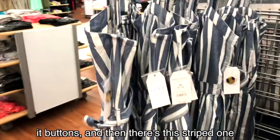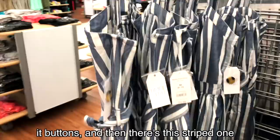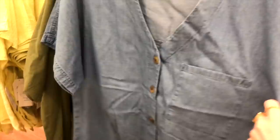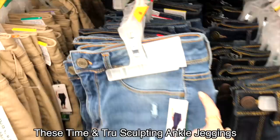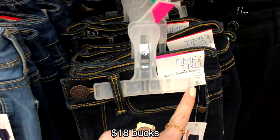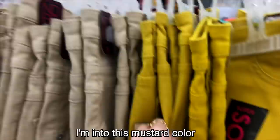These are super cute button-up tops and there's this striped one — it's $22.88. I like this one too. These Time and True sculpting ankle jeggings are super soft, I'm going to try these on. 18 bucks. These are real shorts and kind of dig in — let's get them.